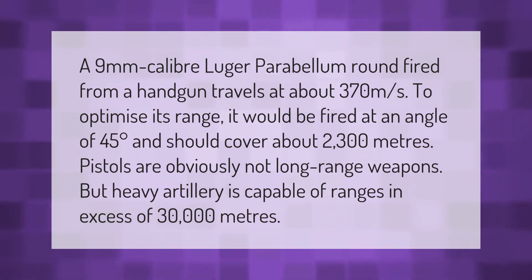A 9mm caliber Luger Parabellum round fired from a handgun travels at about 370 meters per second. To optimize its range, it would be fired at an angle of 45 degrees and should cover about 2,300 meters. Pistols are obviously not long-range weapons, but heavy artillery is capable of ranges in excess of 30,000 meters.